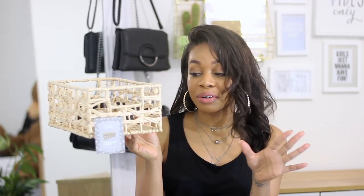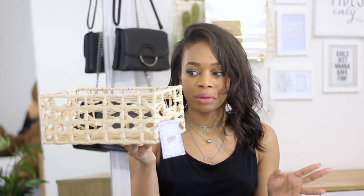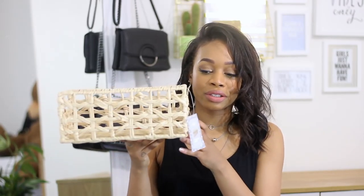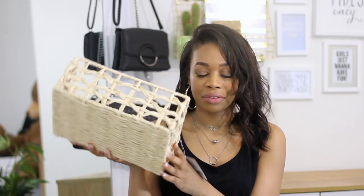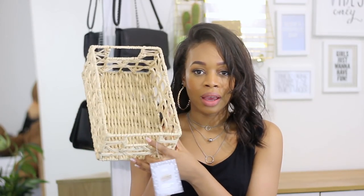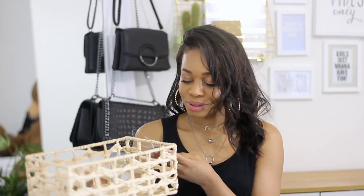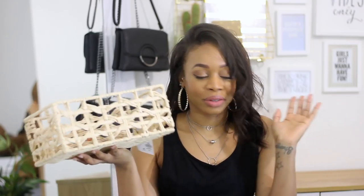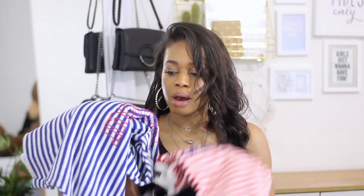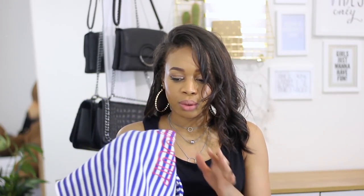The last home thing I got is this wicker basket. I honestly don't know why I got this — maybe I was thinking bohemian vibe for my room — but I really don't have a purpose for it at all. We're going to see where this goes because I have no idea why I even picked it up. It was five pounds, so maybe that's why.